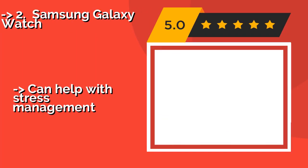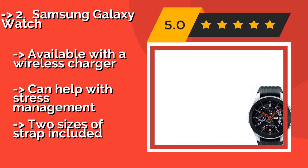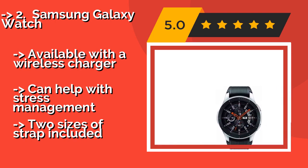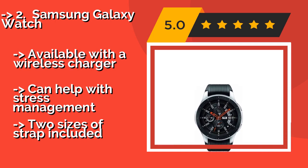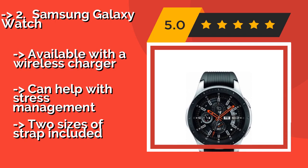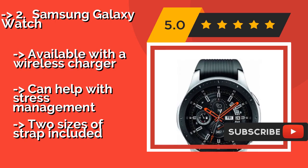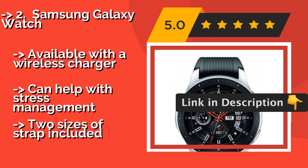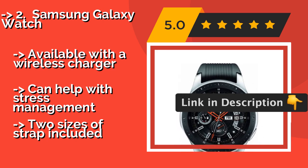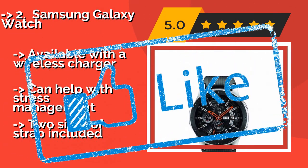The Samsung Galaxy Watch, approximately $300, boasts great battery life considering all its features. Its buttons have a light textured pattern that makes them easy to manipulate when the case is wet, which is a nice touch for frequent swimmers. It's available with a wireless charger and can help with stress management, and comes with 2 sizes of strap included.